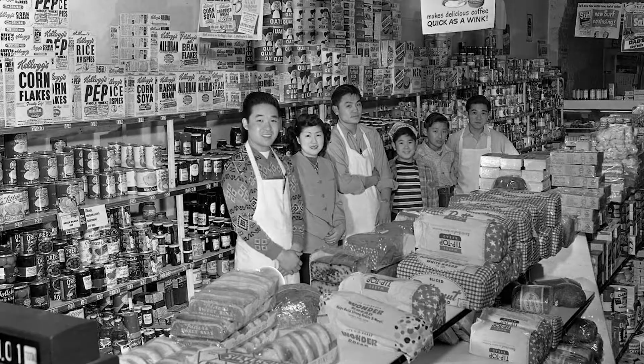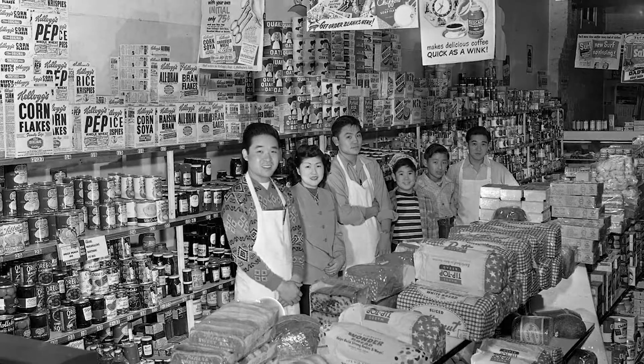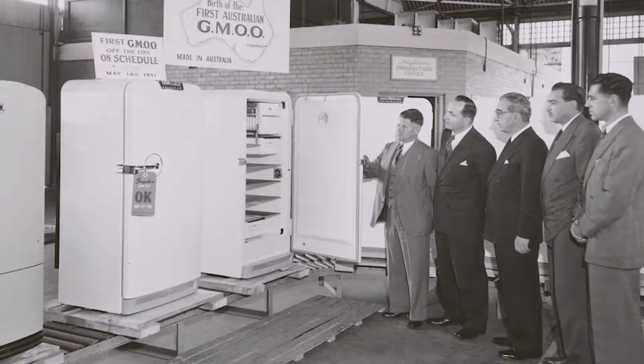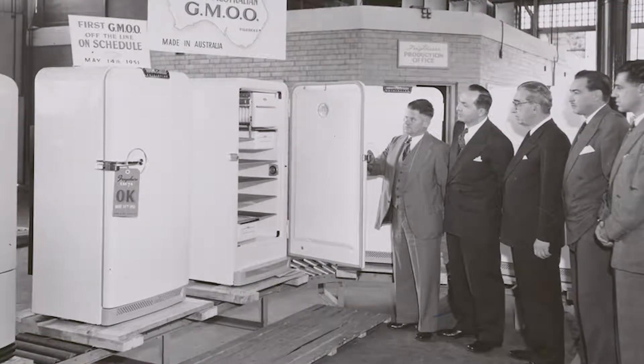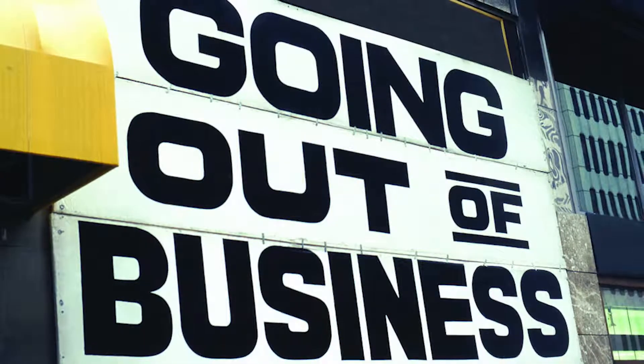It also opened a new avenue of goods that convenience stores could sell, such as cold beer, milk, and eggs. It was all good for the ice industry until refrigerators became commercially available, which killed the ice industry. Businesses that couldn't adapt disappeared, but the ones that could adapt thrived.